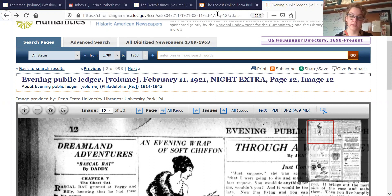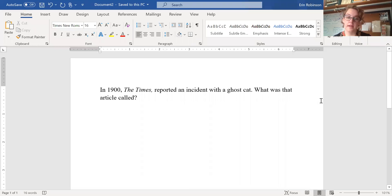So say we look at this question: 'In 1900, the Times reported an incident with a ghost cat. What was that article called?' So right here I have a few different pieces of information. First of all, I have 'in 1900,' so I know the date range — I can use that when I'm searching. I also know it was from the Times, so that's really useful to me as well. And then finally, I'm going to look for some interesting keywords that are useful, like 'ghost cat.' So those three things I can really use for my search.